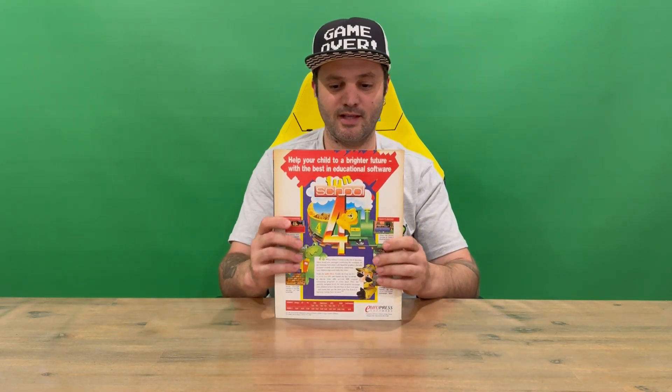Hi guys, welcome back to the channel. Today I'm going to be revealing issue 4 of the Commodore Force magazine. On the front there's nicely detailed imagery as well as what's going to be included on the inside of the magazine. Then on the back there's some advertising, which is nice to see.